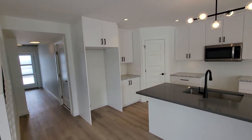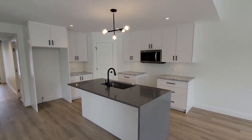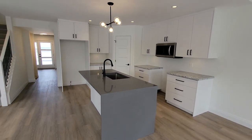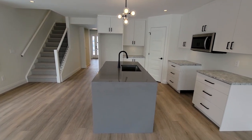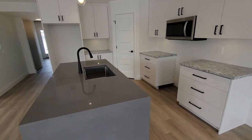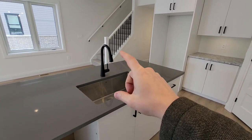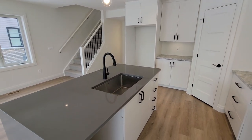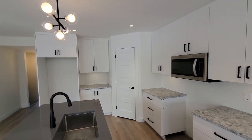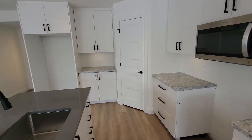Coming into the main area, our big goal with the layout was to keep it as open and versatile as possible. In the kitchen, we went with really simple white slab cabinets with darker hardware, a waterfall quartz countertop in a nice gray color, a single-compartment undermount sink, and a Moen matte black faucet. There's also an over-the-range microwave with full exterior venting.